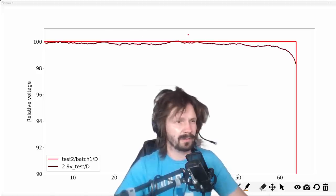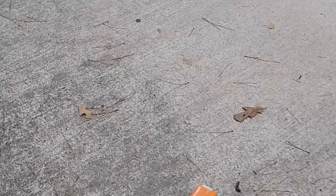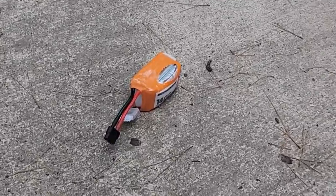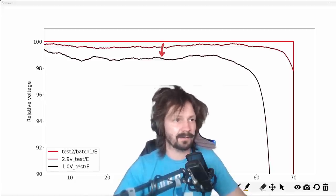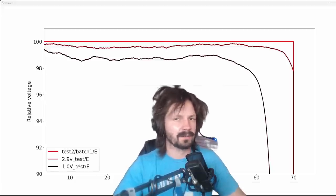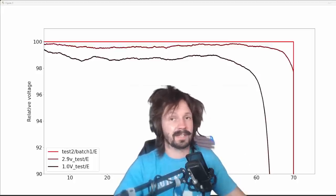Pyro battery: here we have only two plots, because the battery didn't survive discharging to 2.9 volts. It just exploded. Budget 533 battery obviously degrades too, but not as much — approximately like R-Line V5. Don't take these plots too close to your heart, because I've done them only with one battery of each type.